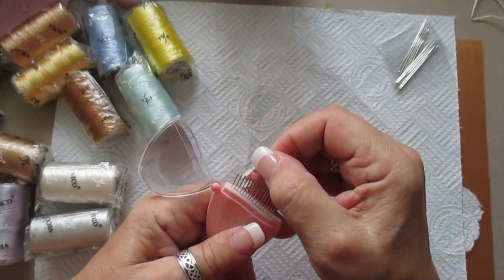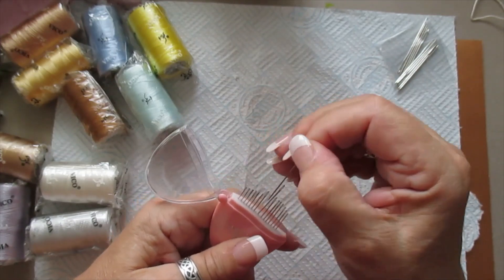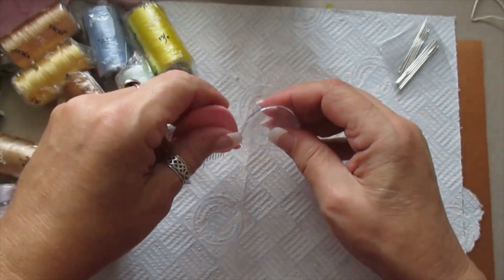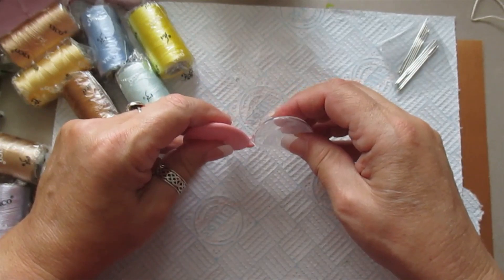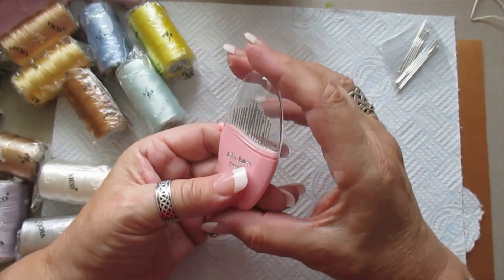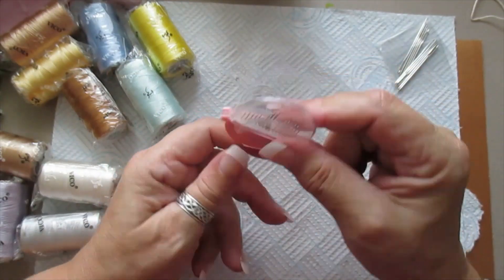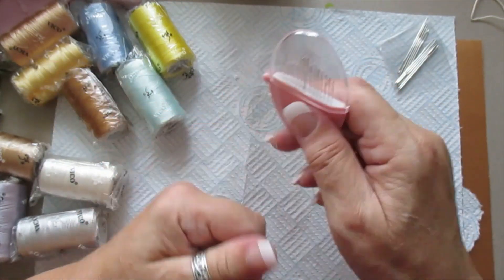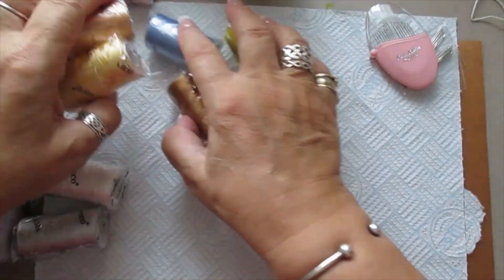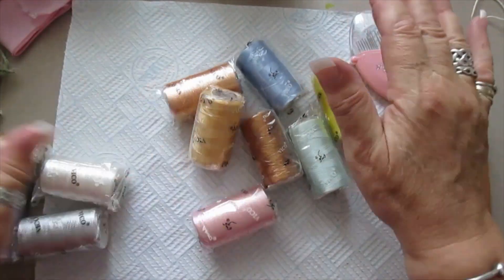Let me just put these back in — I got that one out and couldn't get it back in. There we go, they're back in. They clip into a nice little holder for your needles that you can carry around in your purse as well. So that's come in and they'll all be on the shop shortly.